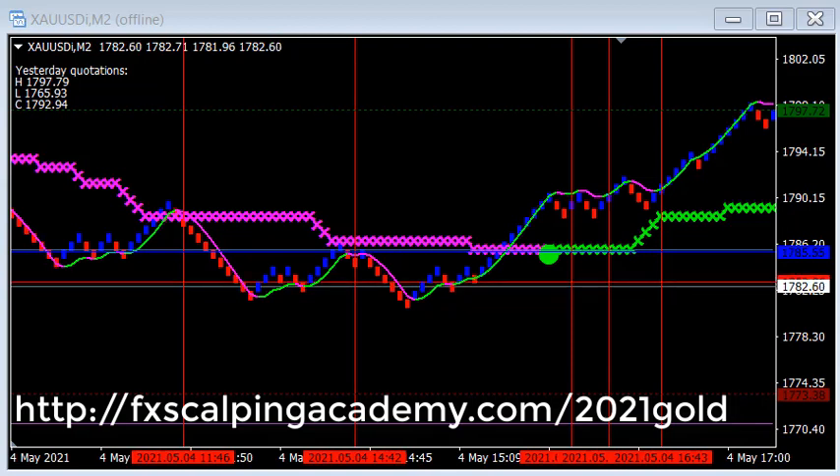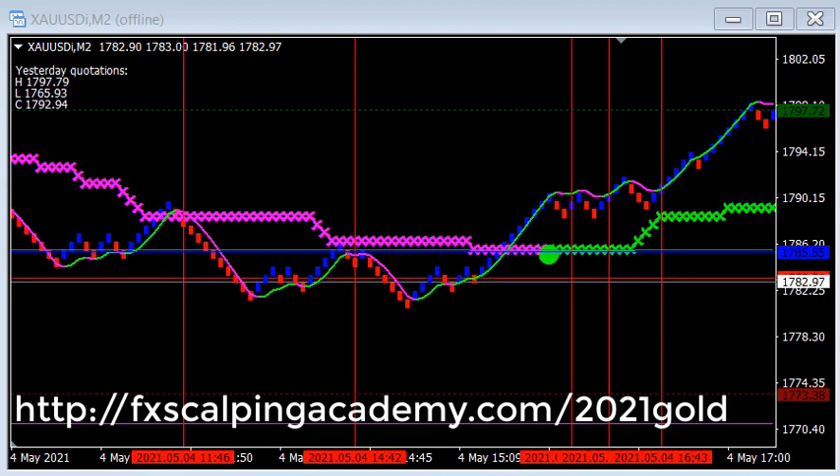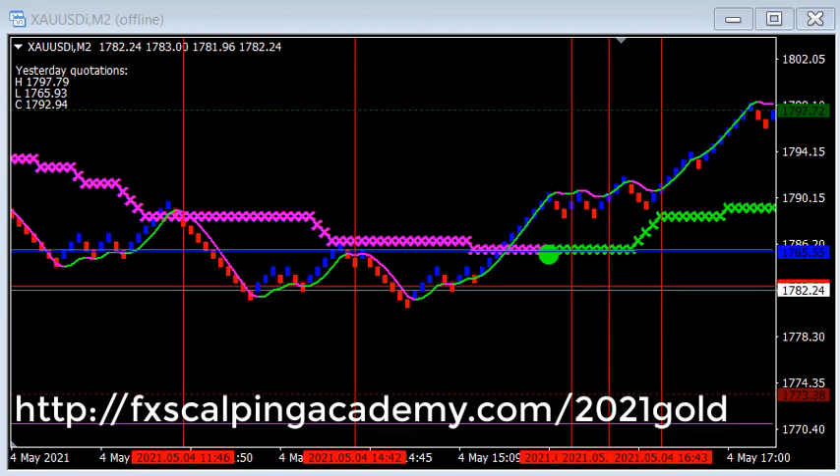And while gold hasn't gone back to its all-time highs of over $2,000 an ounce, it has landed in a very tradable range between about $1,700 and $1,800. On a daily basis, we're seeing more days than not with gold covering $20 to $25 worth of ground between the high and the low. That makes this very, very tradable.